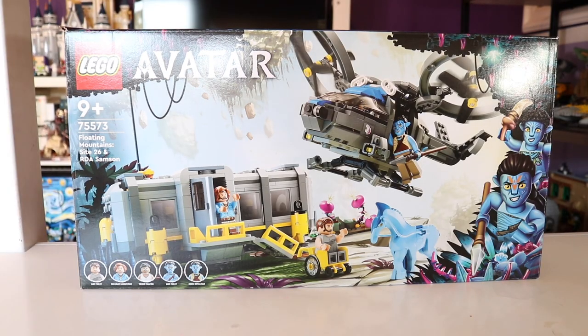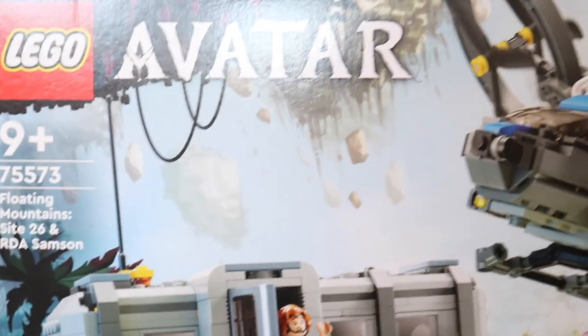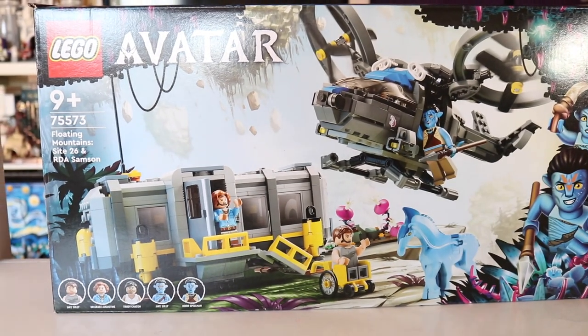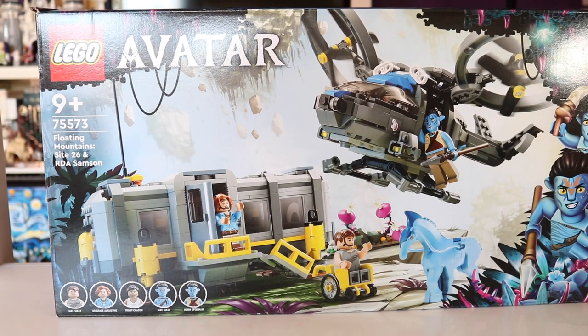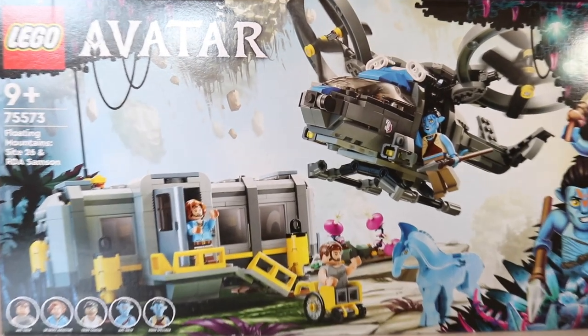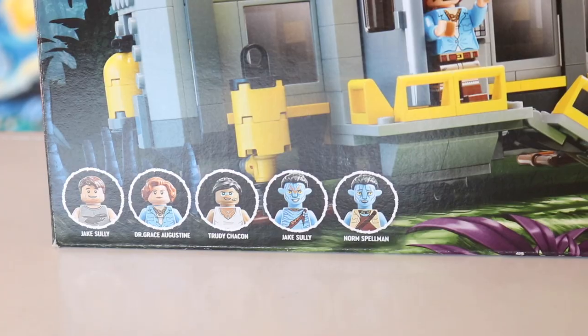You'll have to excuse the fact that I am definitely losing my voice right now. But here we have set 75573, Floating Mountains Site 26, and the RDA Samson. Now admittedly, this was probably the Avatar set that I was the least excited for. I think I had an issue with the fact that when I heard the name floating mountains, I pictured a set that had this anti-gravity super magical look, and then getting a set that had very little environmental Pandora aspects to it was a little disappointing initially. But I have to say the build of this set really surprised me and I found this one to be really interesting and fun.